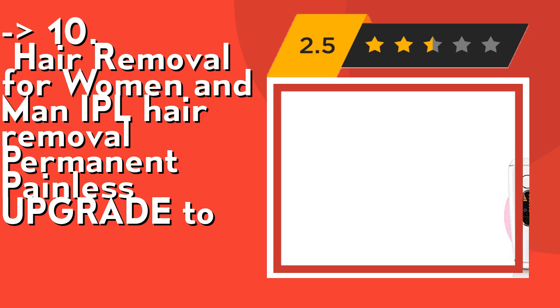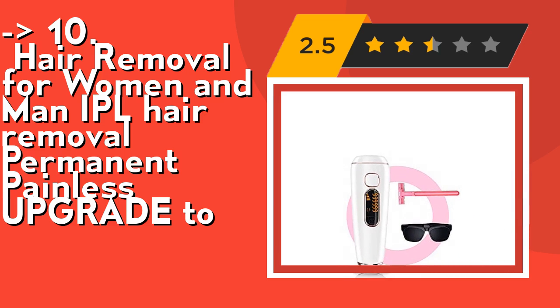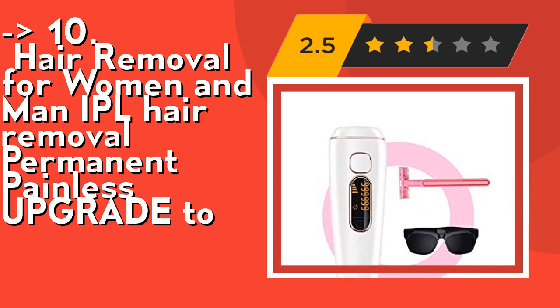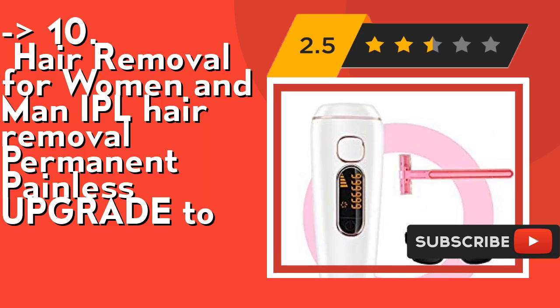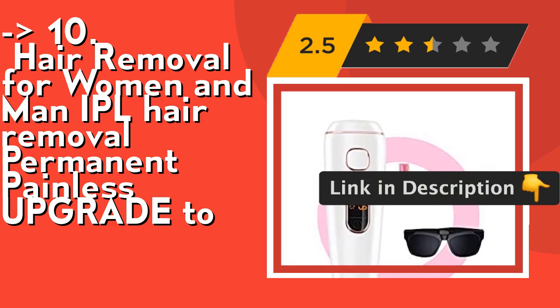This upgraded IPL hair removal device breaks the cycle of hair regrowth. The result is permanent hair removal and smooth skin. It is very gentle, especially for treating sensitive areas such as the face or bikini line. It has flash modes — manual mode is mainly used for small area hair removal such as bikini lines, underarms, fingers, and lips.